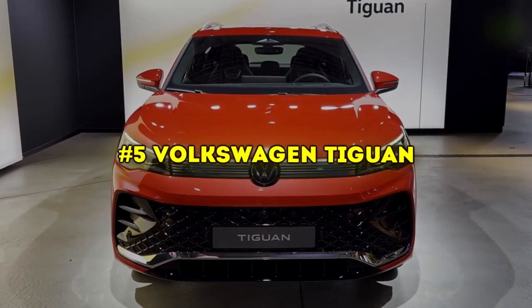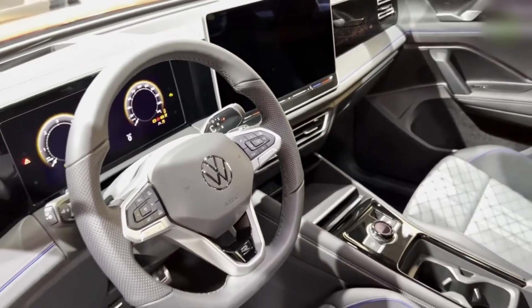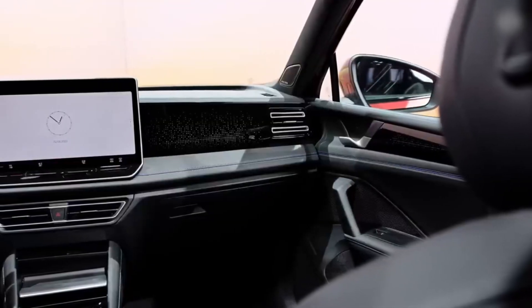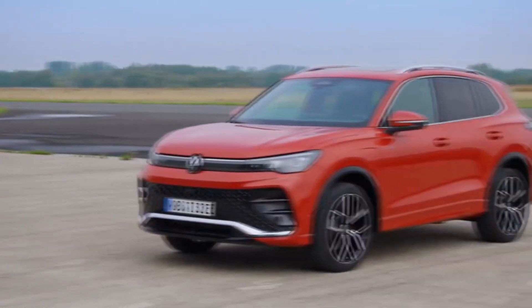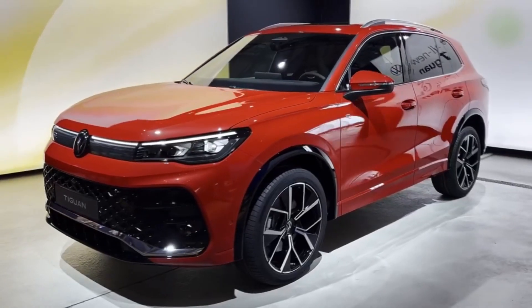The Volkswagen Tiguan, expected to start at around 30k, is up next. The 2024 model brings a fresh look with a redesigned dashboard centered around a digital cockpit and a 15-inch central touchscreen. Engine options are diverse, ranging from turbo-diesel to plug-in hybrids. It features innovative HD headlights and a sleek side profile.